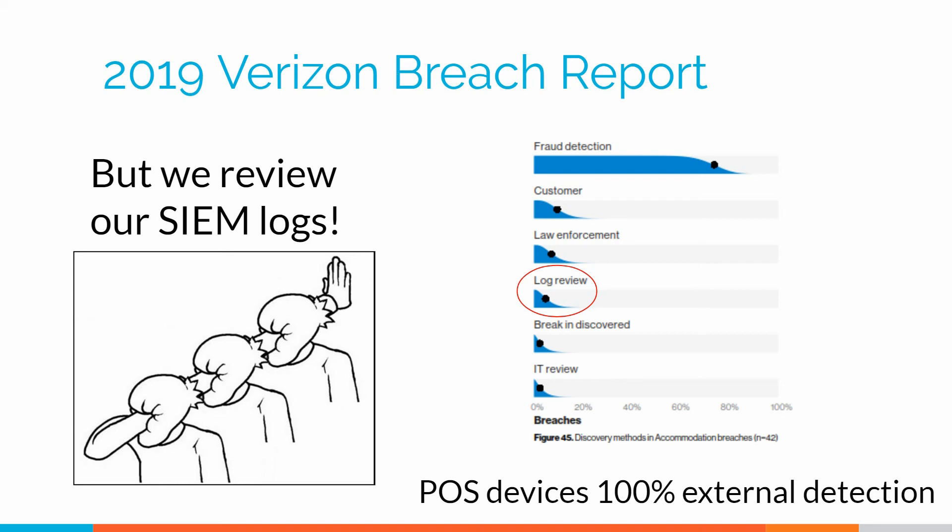Law enforcement comes to you and says they found your data on Pastebin, or a fraud detection gets kicked off or something else. When you look at how often log analysis actually catches the bad guys on the inside, it's about two and a half percent. That's horrible — that means like one out of every 50 times we'll actually catch something. That's just not acceptable. So we need something better, and the better that we have today is threat hunting.